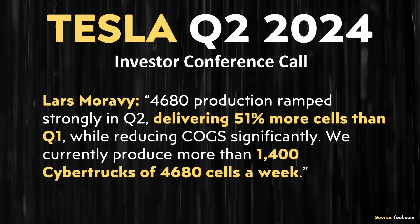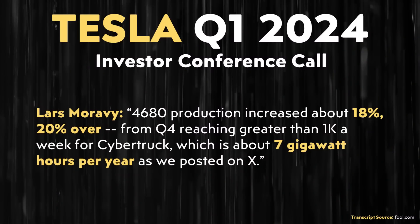During the conference call, Lars Moravy said: '4680 production ramps strongly in Q2, delivering 51% more sales than Q1 while reducing COGS significantly. We currently produce more than 1,400 Cybertrucks of 4680 cells a week.' A 51% increase from Q1 — that's a nice, sizable increase, especially since the last update we got in Tesla's Q1 2024 investors conference call.